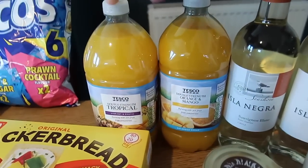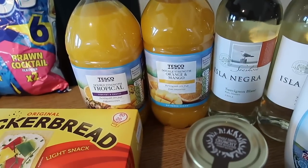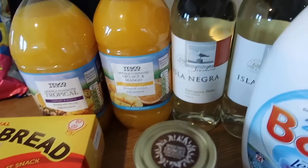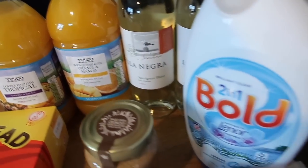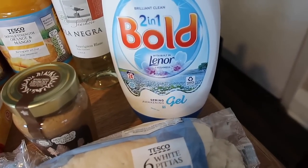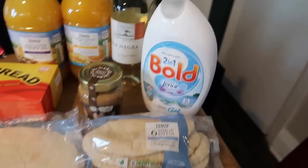Two squashes — a double strength tropical and a double strength orange and mango. I've got two bottles of white wine, this was on offer for £4.50, and I also bought a Bold two-in-one Spring Awakening with Lenor freshness.